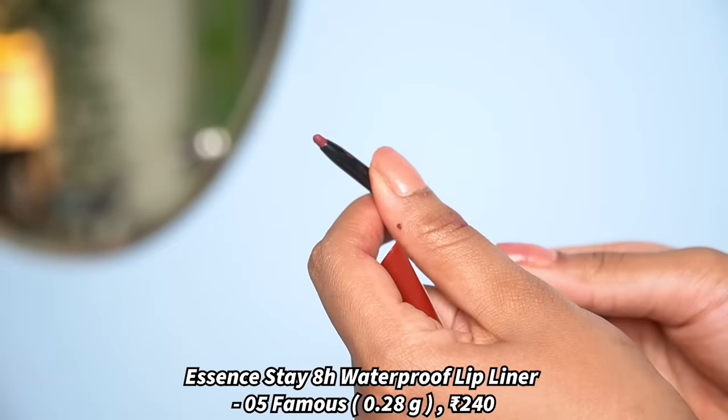The next color is a recent discovery — this is Essence Day 8 Waterproof Lip Liner in the shade 05 Famous. It's such a stunning dusty rose pinky nude color. It looks really beautiful on my pigmented lips and I mostly wear this without makeup as a lipstick. Since my lips are pigmented, the natural color of my lips shows through the formula, which I truly enjoy. This formula is so comfortable, waterproof, and won't transfer at all — it's one of my favorite pinky dusty nude colors.